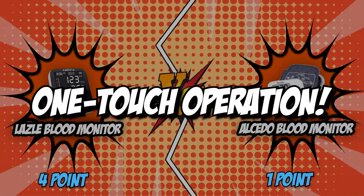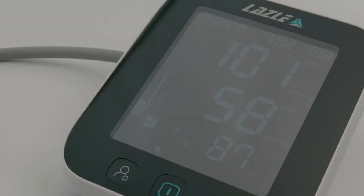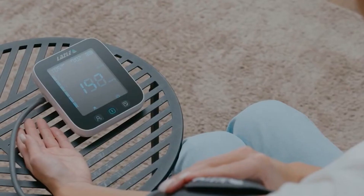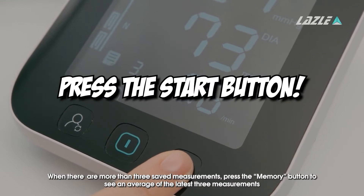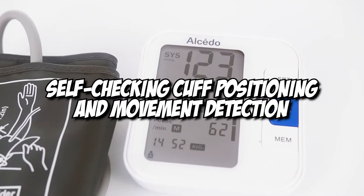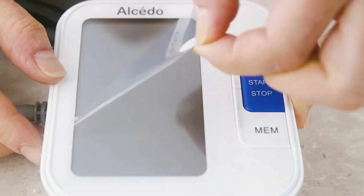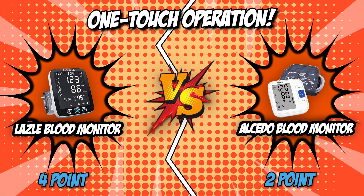The fifth and final category is one-touch operation. A blood monitor's one-touch operation should provide precise BP results and a three-line display showing systolic, diastolic, and pulse readings simultaneously. Lazzle is fully automated — just press the start button to get your blood pressure and heart rate readings, with all steps taking less than a minute. Meanwhile, Alcido has a one-push button design that averages three values for more precise measurement, and includes self-checking cuff positioning and movement detection. For this category, the best option is the Alcido Blood Monitor for delivering precise measurements with just a single button push.